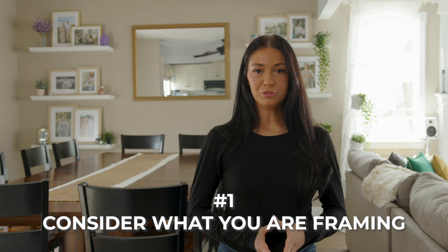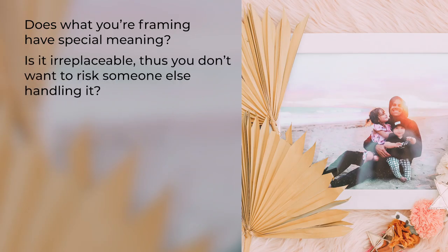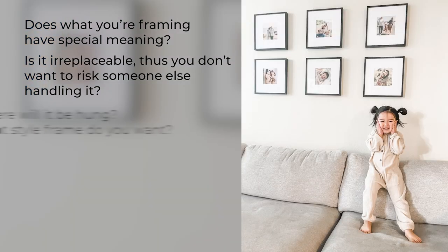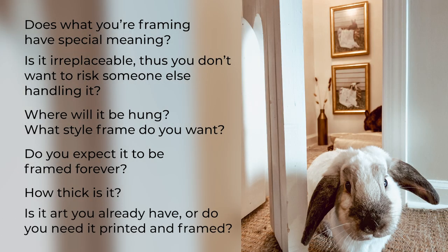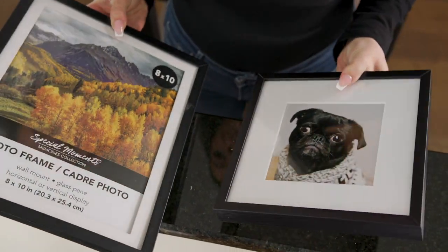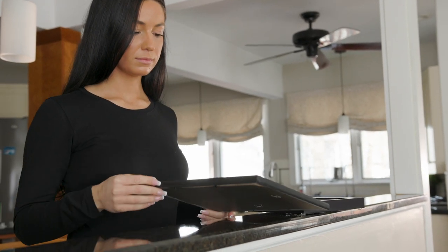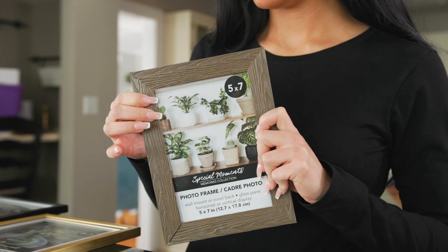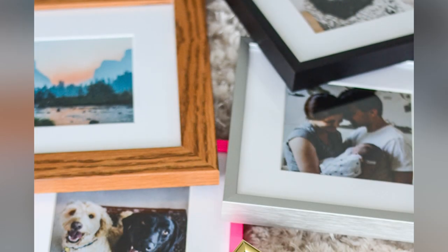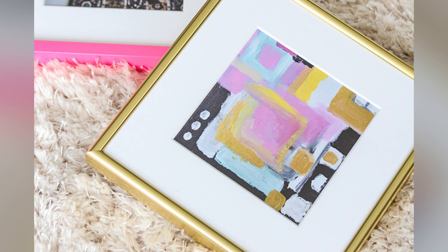The main thing to consider when picking a frame is what you are framing. A few key questions to ask yourself are: does what you're framing have a special meaning, is it irreplaceable, where will it be hung, what style frame do you want, do you expect it to be framed forever, how thick is it, and is it art you already have or do you need it printed and framed? If you have something trivial that can be cut to size or only needs to be temporarily framed, your best bet might be to purchase a stock standard size frame at a major retailer. For anything that has value to you or comes in a non-standard size, custom picture framing is the way to go.